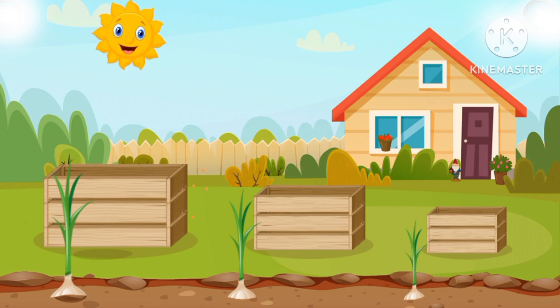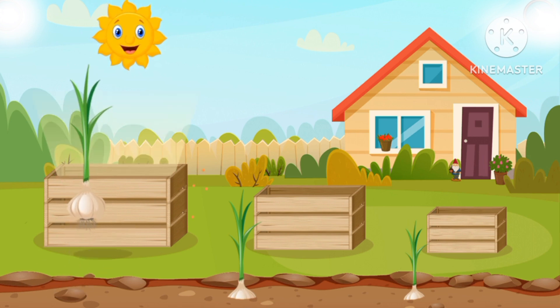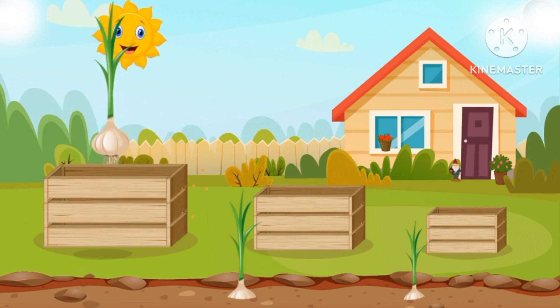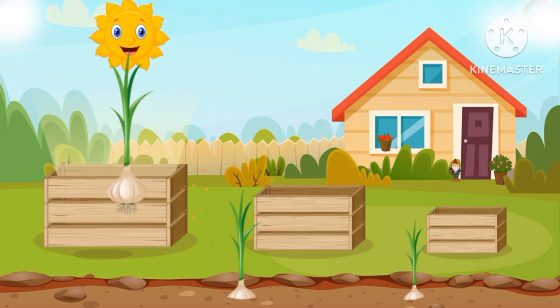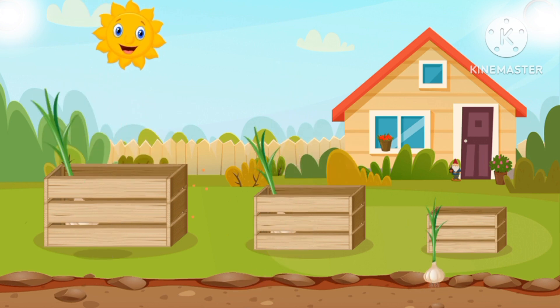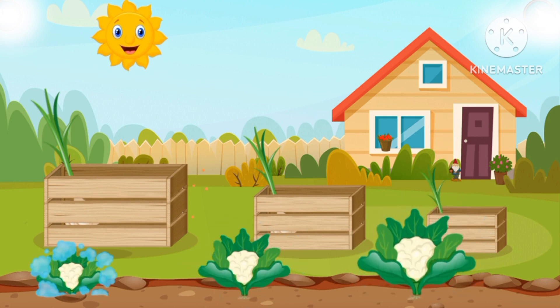Plants! Next to it — from small to big. A big onion, a big onion into the big box, a normal onion, a small onion.